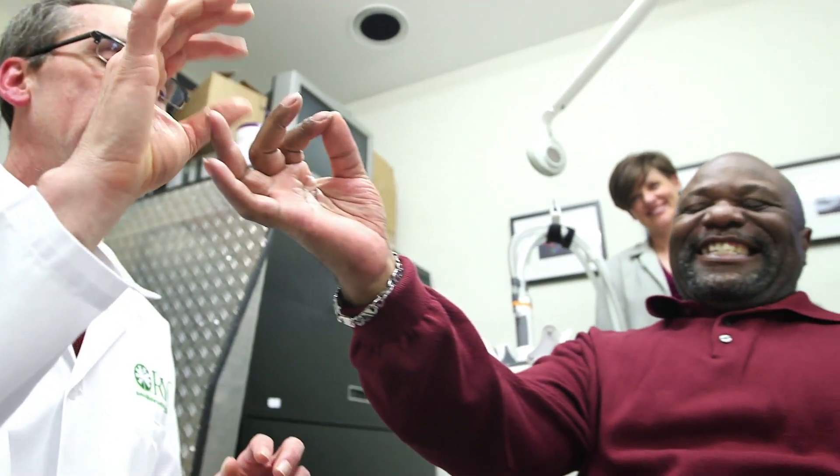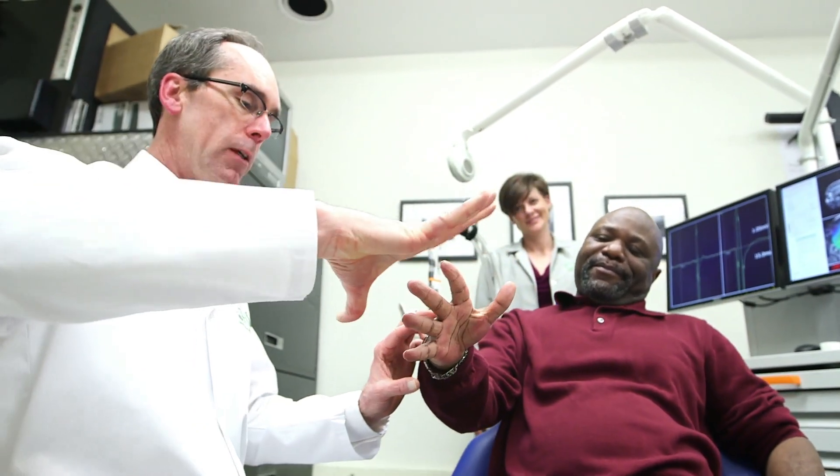Despite the best rehabilitation care we can possibly give, only about 50 percent of stroke survivors recover full use of their arm.